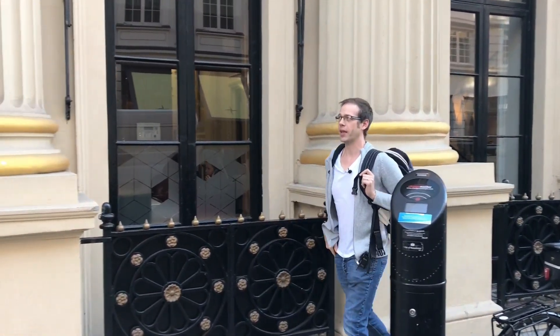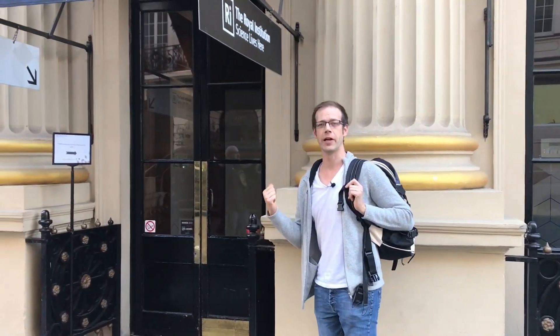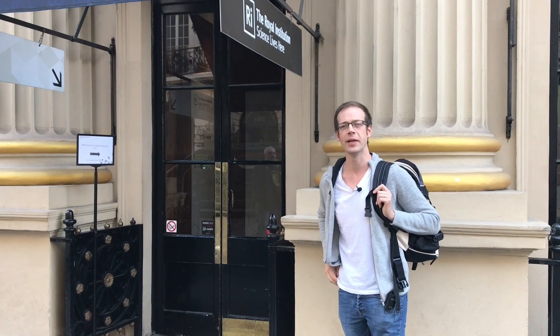We're here on Albemarle Street and we've just arrived at the Royal Institution. We're going to go in and have a look at the Faraday Museum, maybe see if we can sneak a peek at the lecture theatre and see what interesting things there are.